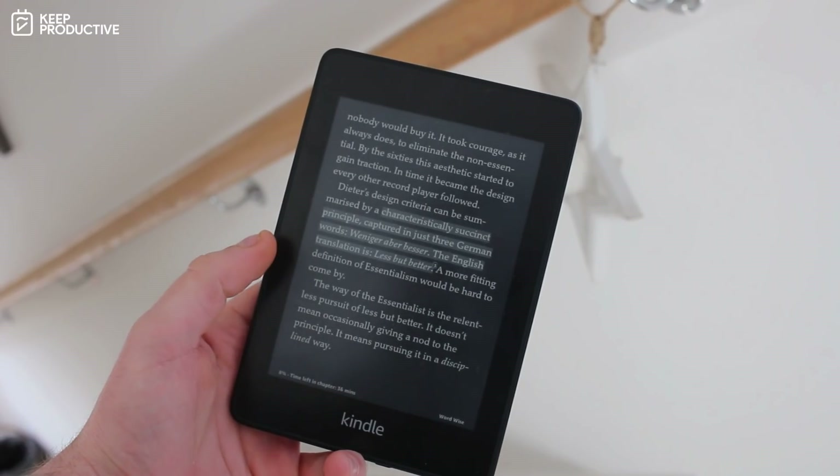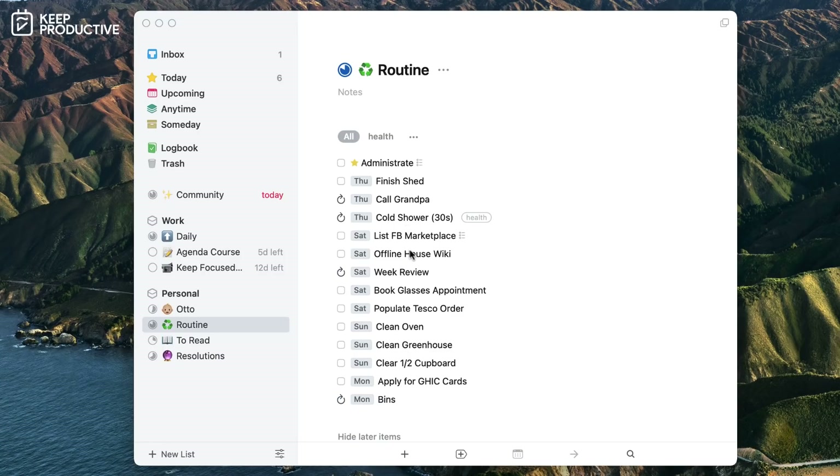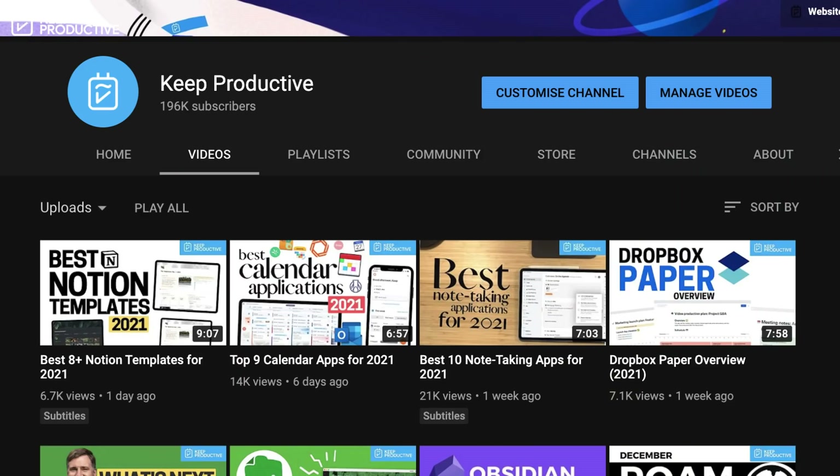That was all of my applications and workflows — hopefully it was helpful. You can use the timestamps to go back to any specific section. I'd really love to hear what applications you're using, so feel free to paste what apps you use in the comments below. I read all the comments and will definitely check out the methodologies and tools you're using. It'd be amazing to have you as a subscriber — hit subscribe, and I'll talk to you all very soon.